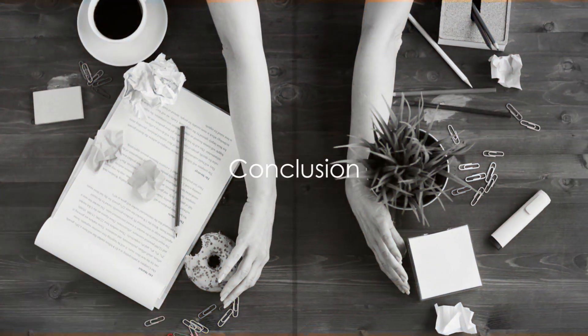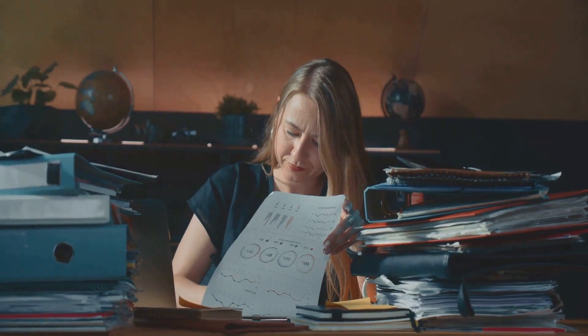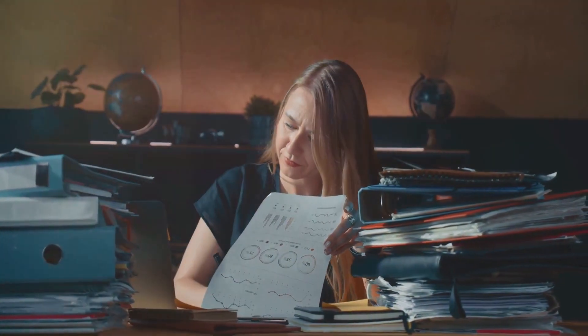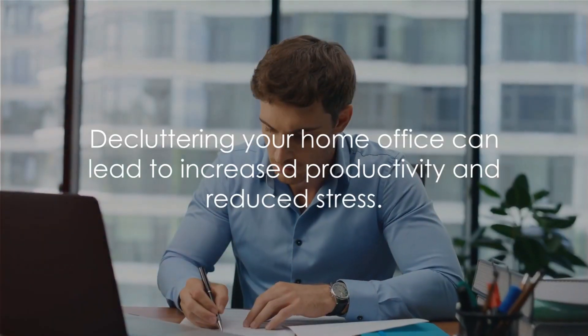And there you have it — five tips to help you declutter your home office: from designating spaces, utilizing storage, regular cleaning, and going digital, to discarding unnecessary items. Remember, a clean and organized office leads to a clear and focused mind. Happy decluttering!